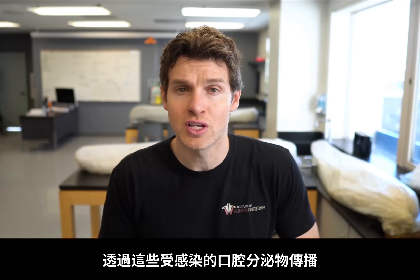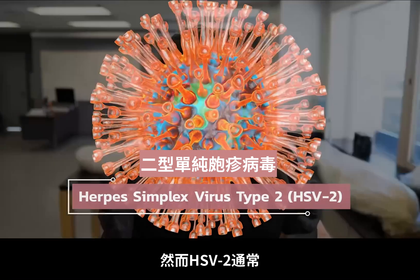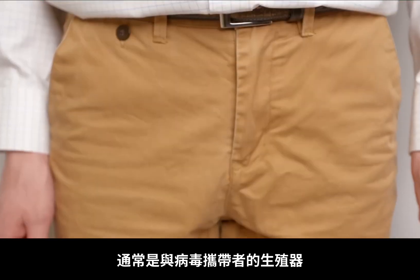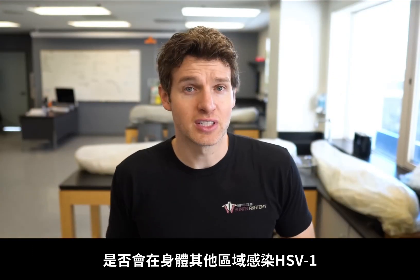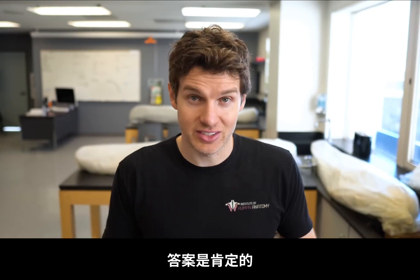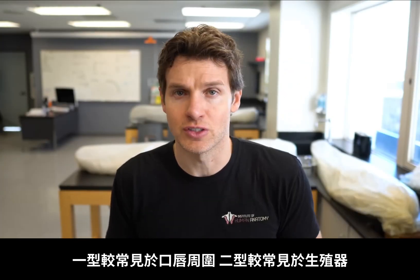Because of how HSV-1 is typically spread through infected oral secretions, it's not generally classified as a sexually transmitted infection, although there are some exceptions. However, HSV-2 is typically classified as a sexually transmitted infection because it is most commonly transferred through direct contact of genital structures from an infected person. Both virus types have been isolated from both genital lesions and oral lesions — it's just that more commonly HSV-1 is found around the mouth and HSV-2 around the genital structures.